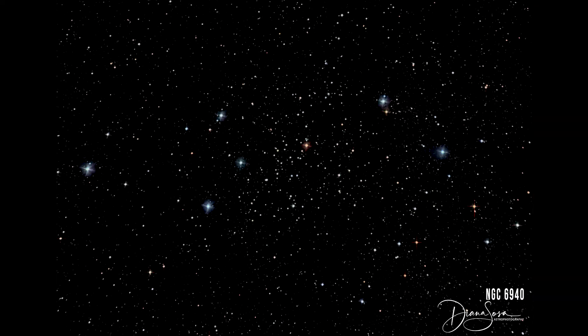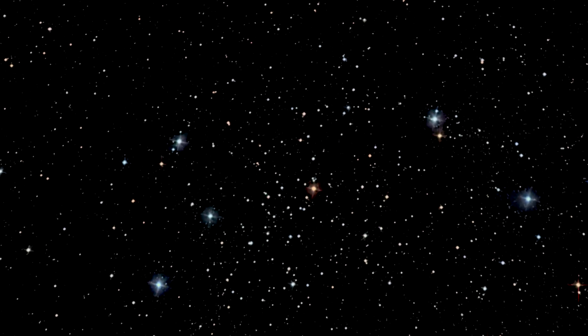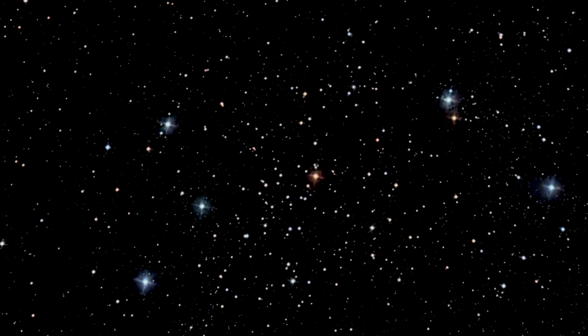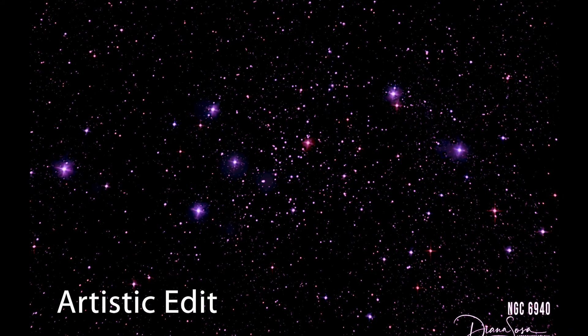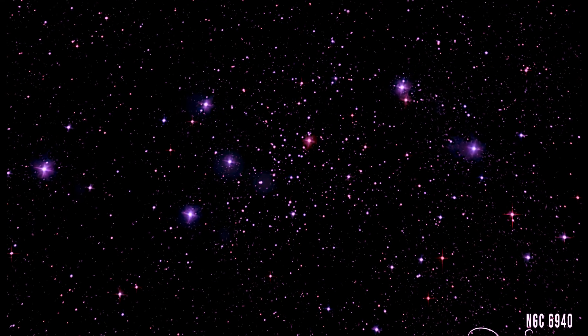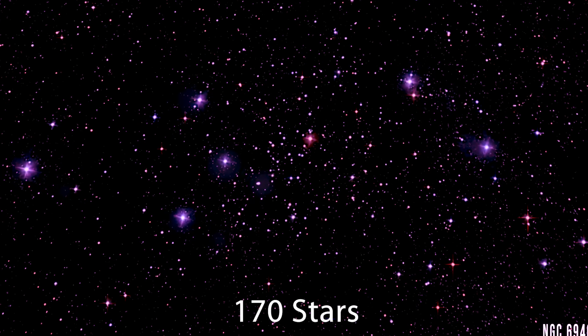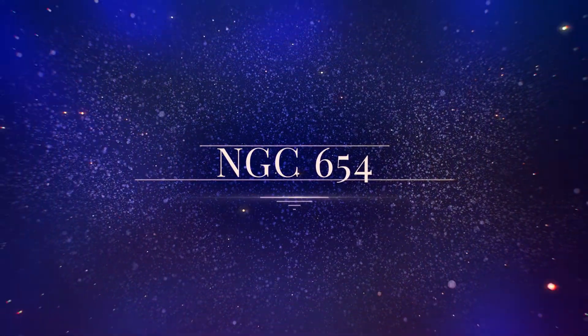NGC 6940 is an open cluster and it was discovered in 1784 by William Herschel. The sparse open cluster is in the constellation of Vulpecula at a distance of about 2,500 light years away from Earth. The intermediate age is about 700 million years and the cluster consists of at least 170 stars. Beauty.